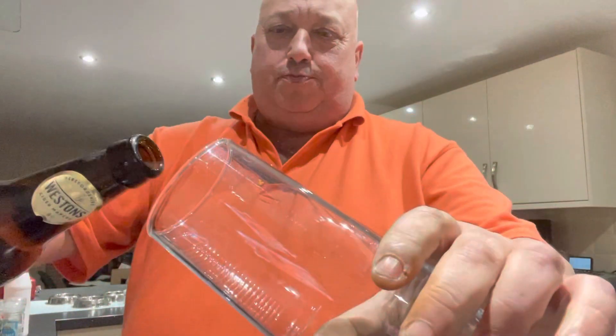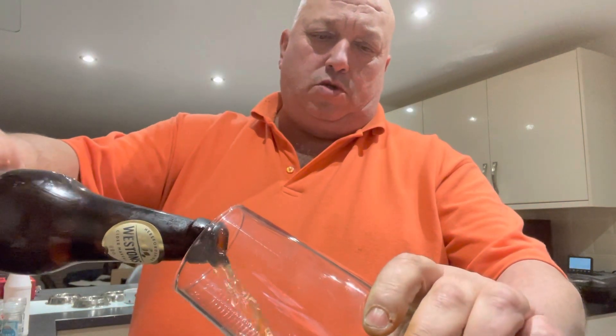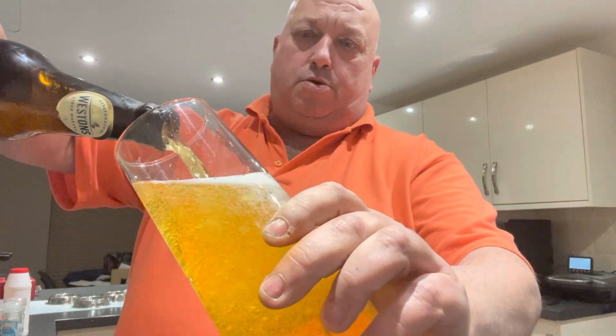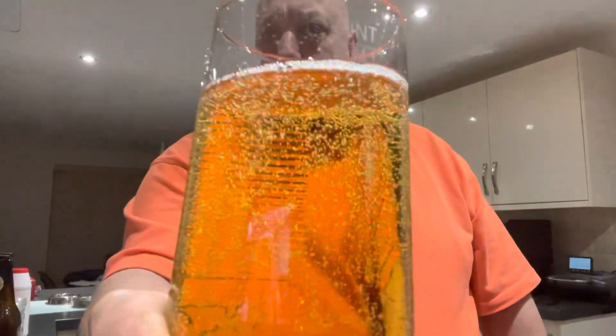Oh, that smells strong! Right, let's pour it. It's a nice light golden colour — got plenty of fizz in it. Hmm, does smell apple-juicy. There she is — plenty of carbonation in it.